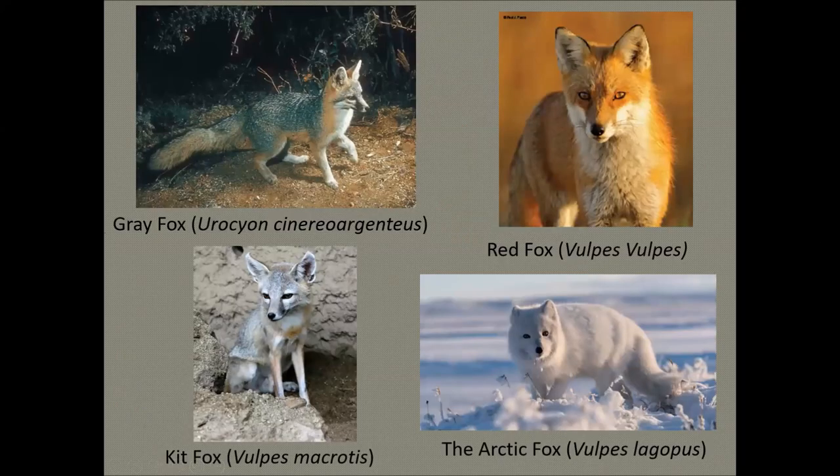Foxes are small members of the canid family. They're related to wolves, coyotes, and jackals. They live on every continent except Antarctica. There are a total of 47 different subspecies of foxes in the world. Like a cat, the fox is most active after the sun goes down, although that doesn't mean you won't see it during the day.